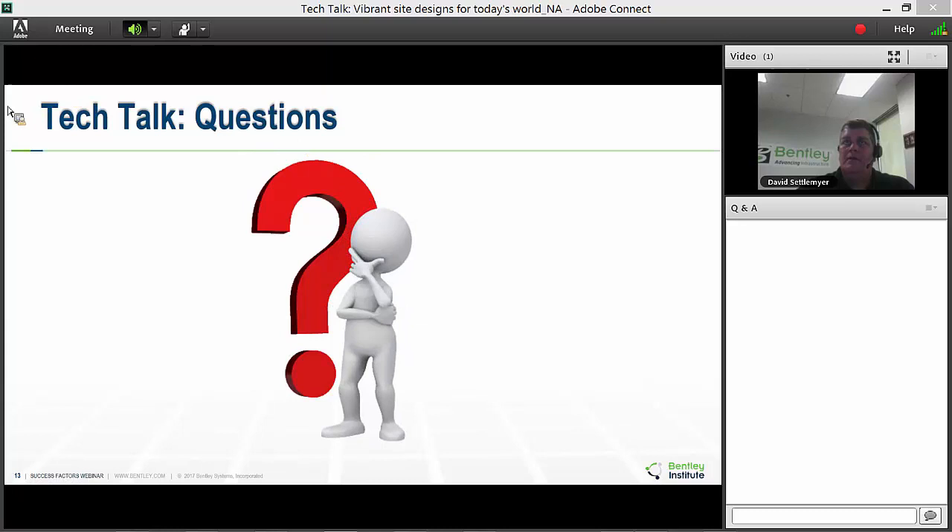Q&A: How can I bring a LumenRT element into Site Ops? Only certain LumenRT elements can be brought into Site Ops — some light posts aren't done as proxies yet, so we're working with LumenRT to get more across. Most cars, plants, trees, and some people models are already embedded in Site Ops as proxies, so they come across cleanly. We haven't got them all in there yet but we're still working on it.